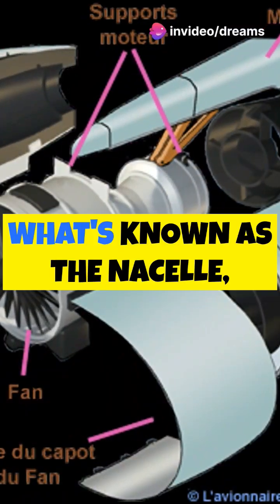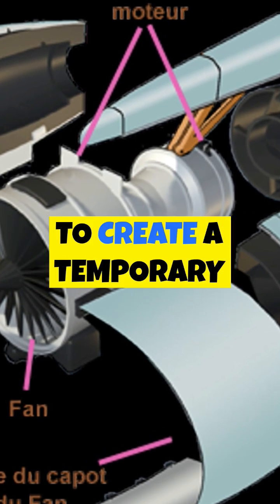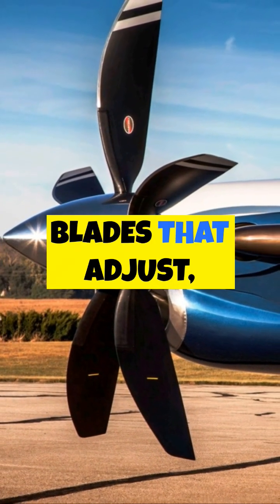Encased within what's known as the nacelle, many thrust reversers have clamshell doors which open and close at designated moments to create a temporary diversion of the engine's thrust. For turboprop planes, it's the propeller blades that adjust.